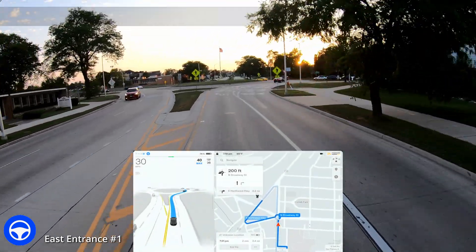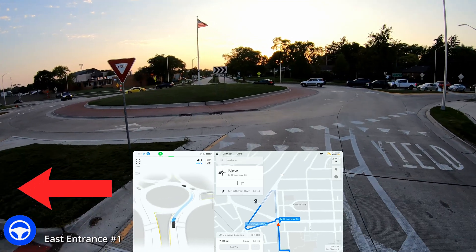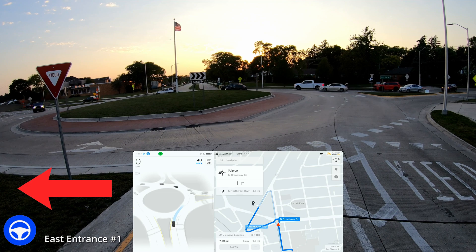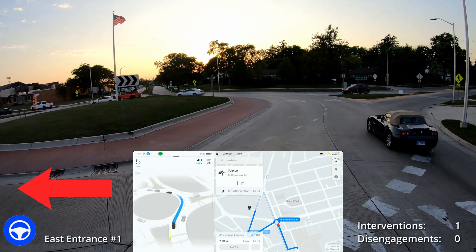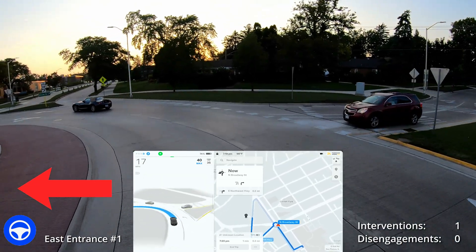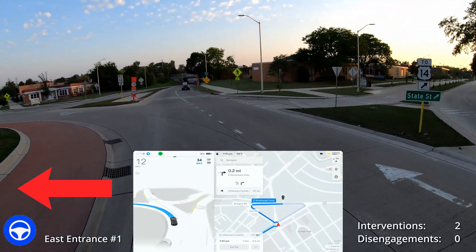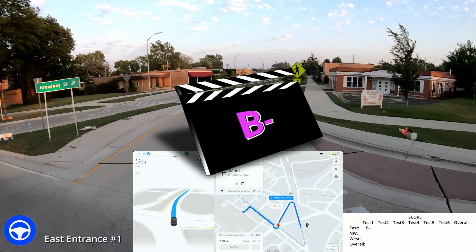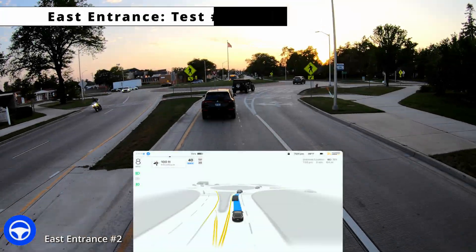Alright, here we go — we have 15 tests. I'm coming in from the east entrance. I am showing the red arrow on the left just to indicate the left turn signal. You're going to see some wonky behavior with the turn signals throughout these videos. You can see that car was coming, my car started to come out and made it awkward. I did have to step on the accelerator coming through here, and then it was a little bit more awkward — it was slowing down. There's someone right behind me. I did have to intervene twice.